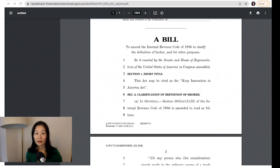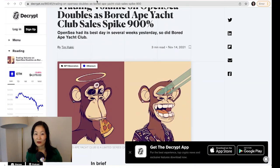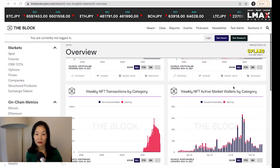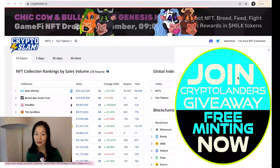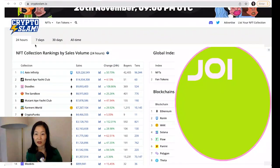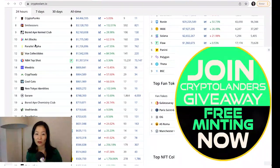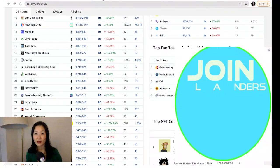Bored Ape Yacht Club experienced a 400% volume spike this week. NFT numbers being down across the board — pun intended — did not stop Bored Ape Yacht Club, a collection of 10,000 ape PFPs, from having a crazy week. According to data from CryptoSlam.io, sales volume for the collection was up 400% over the seven days prior to the 17th. At $112 million in volume, Bored Ape Yacht Club did nearly three times as much as CryptoPunks over the same period, at $43 million.